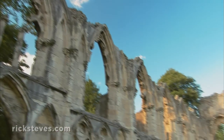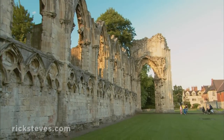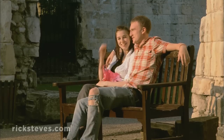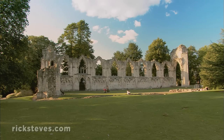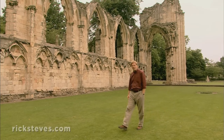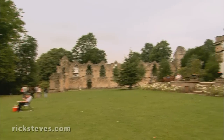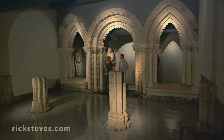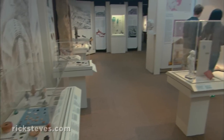York's rich history goes back much further. The ruins of St. Mary's Abbey, once the wealthiest abbey in North England, are located in a lush and inviting park. In his fight with the Roman Catholic Church, Henry VIII saw the wealthy monasteries and convents as both a threat to his rule and some easy money. In what's called the dissolution, he dissolved the religious orders, took their money, and destroyed their great buildings.